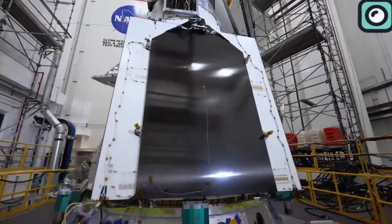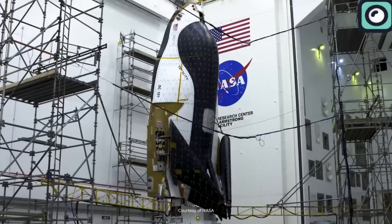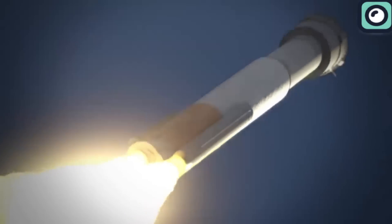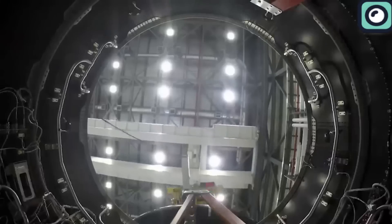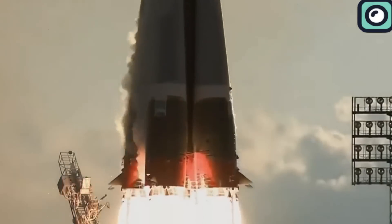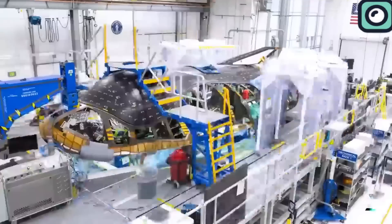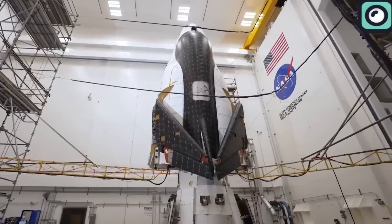The Dream Chaser space plane has been in development for nearly two decades, a process that has proved to be exceptionally challenging. Developing a spacecraft is among the most difficult tasks in the world, and the extended timelines often involved can make it seem like some projects will never come to reality. The Dream Chaser has been one of these projects, facing numerous challenges that have delayed its progress and led to doubts about its eventual completion.